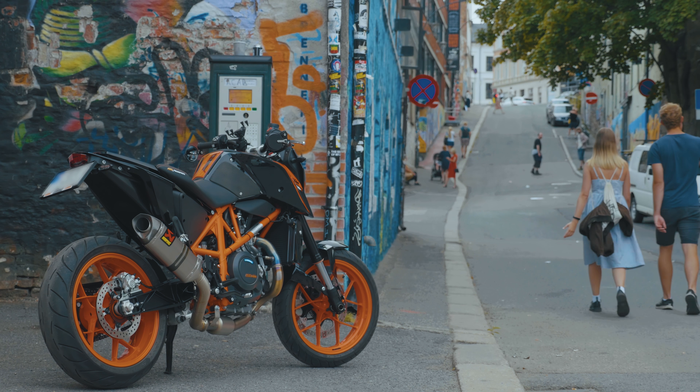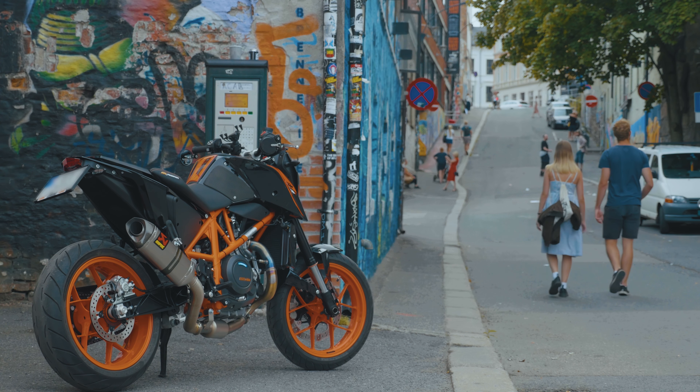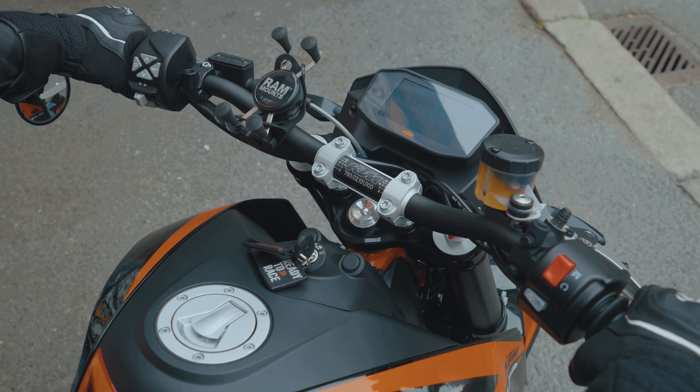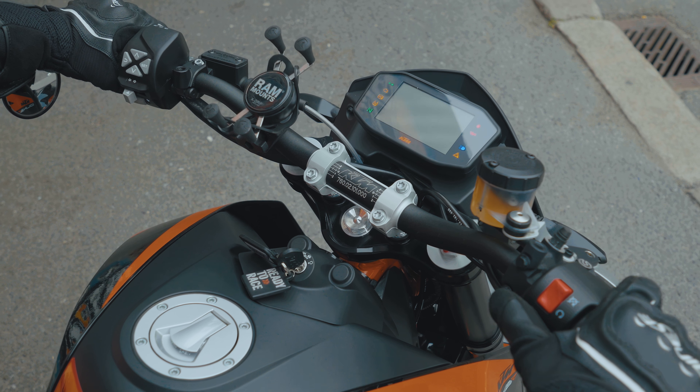My bike is named Gertemduk. If I had to choose three favorite things about Gertemduk, it would be the torque, the lightweight chassis, and the looks.